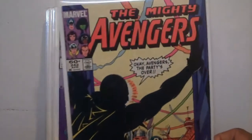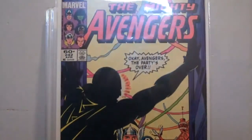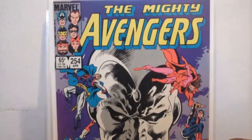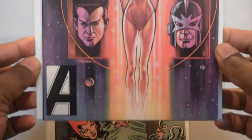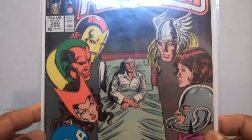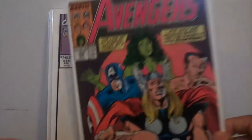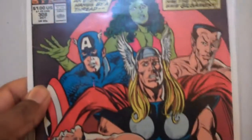Okay, now we move on to some Avengers books that I got. 242 — I like this cover. 254, 255, 280, 308 — that's a good cover too. And 314.